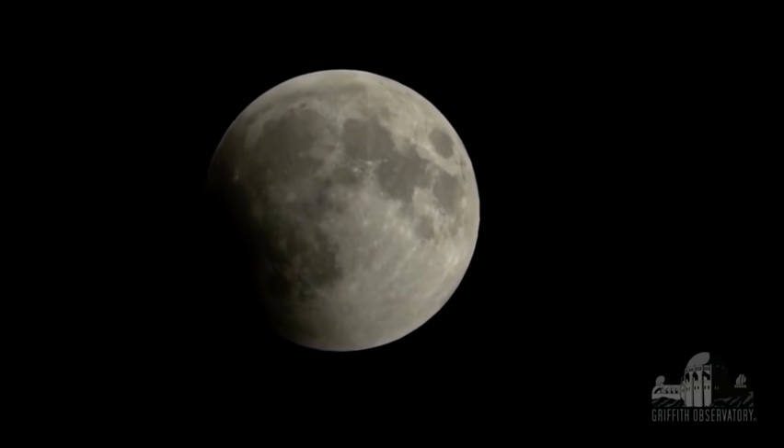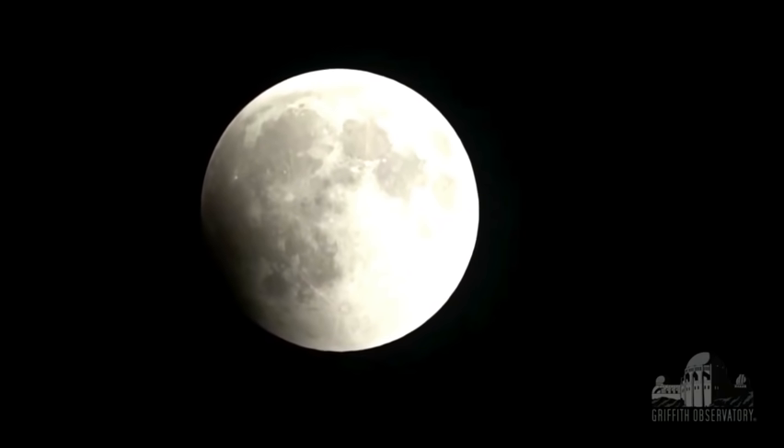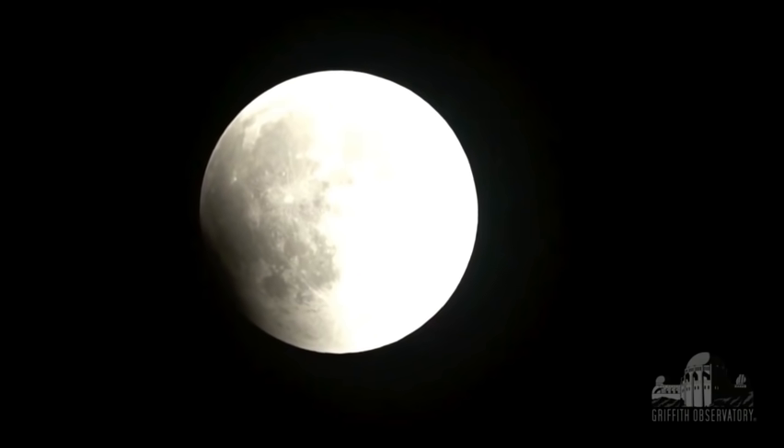We're a little more than an hour away from totality, but we'll be able to see some of that reddish color well before then. If you were on the Moon looking at the Earth, you would see a total solar eclipse — the Sun would actually be behind the Earth. Unfortunately, there's nobody on the Moon right now. There is a Chinese rover that landed, but it landed on the far side of the Moon, so it's on the opposite side and doesn't get to see the eclipse at all.